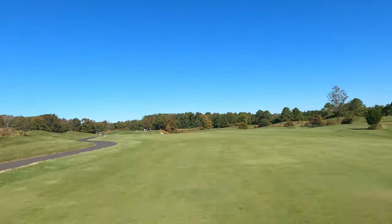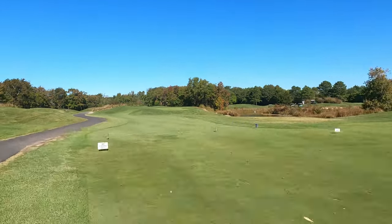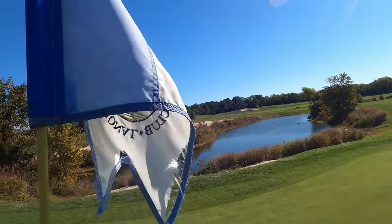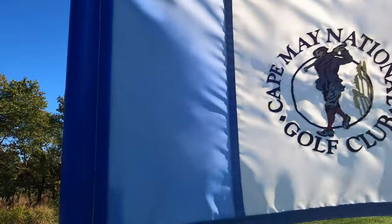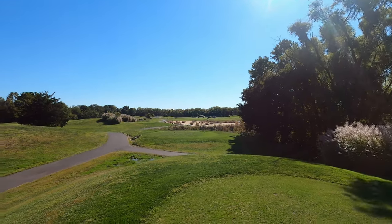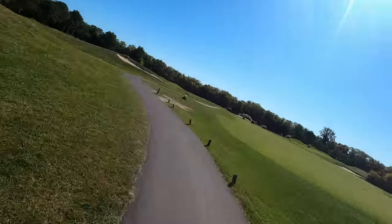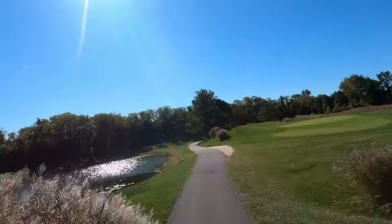Cape May National Golf Club is a pretty prestigious par 71 — a unique golf course built around 50 acres of bird sanctuary, just south of the historic Cape May Courthouse. The par 35 on the front nine measures 3,305 yards from the championship tees and just under 3,000 yards from the white tees, with a lot of par threes and par fours that dog-leg left and right throughout the first couple of holes.